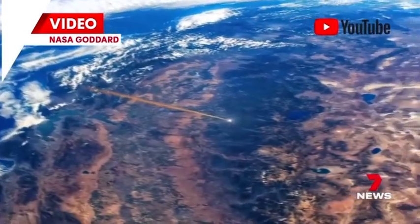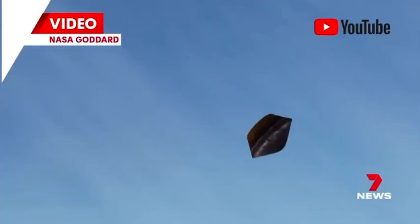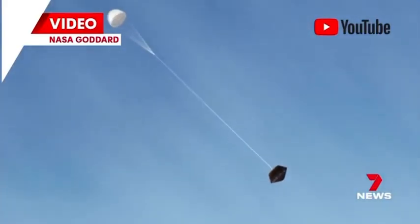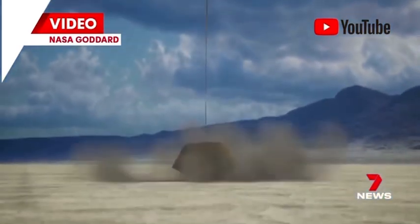The capsule re-entered the Earth's atmosphere above the Utah training and test range at a speed of 12 kilometres per second. 60 seconds later, the mission was deemed a success. I'm ecstatic about the results, far beyond what we could have hoped for.